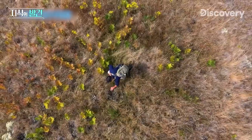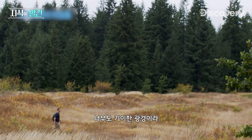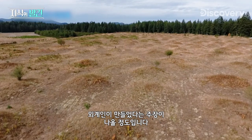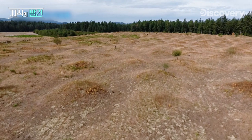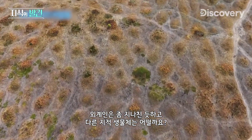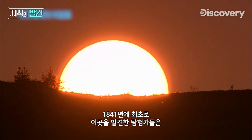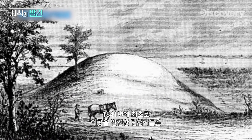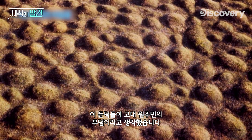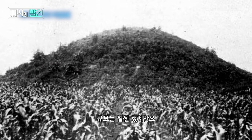These are the Mima mounds. I've never seen anything like this. This mysterious landscape is so bizarre that some have even suggested it was shaped by ancient aliens. But how about other sentient beings? When early explorers first happened upon this spot in 1841, they believed the hills were ancient Native American burial mounds because they looked similar to others found across the country, just on a much wider scale.